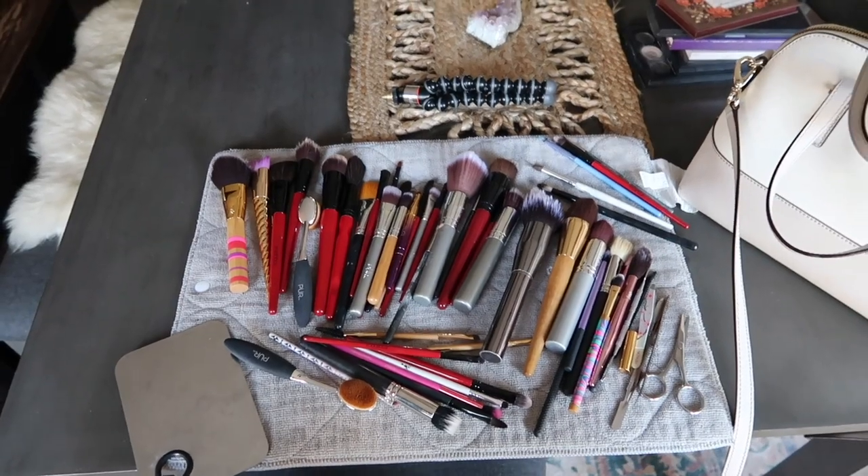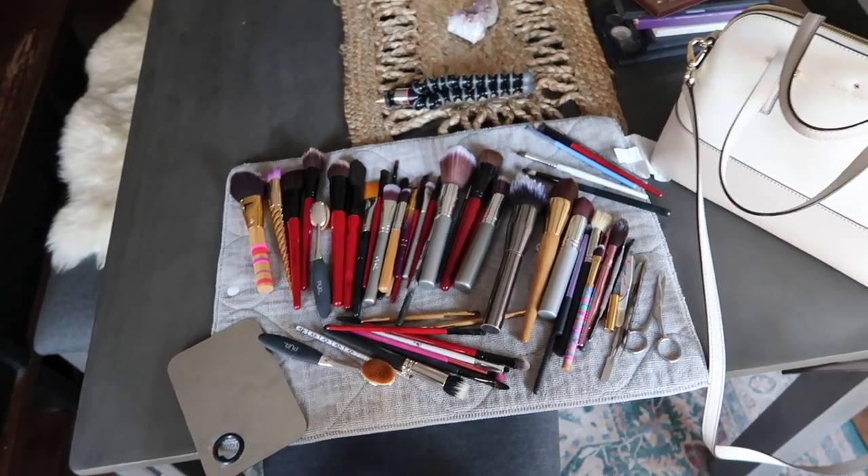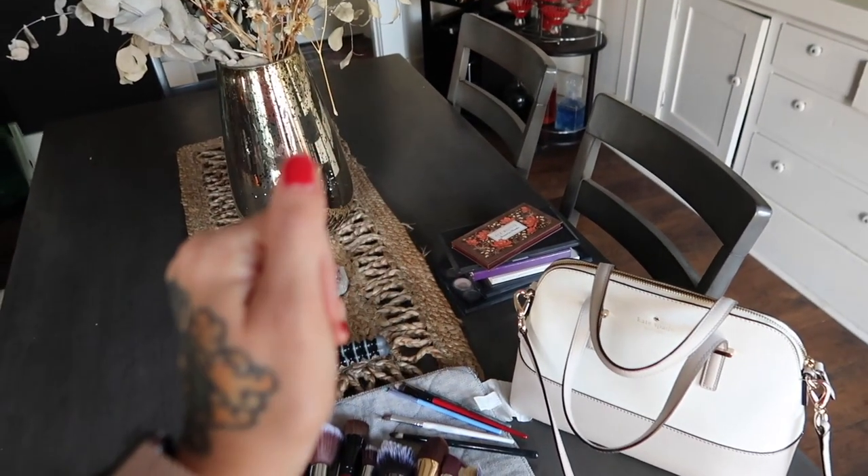I'm going to take some stuff downstairs, put my makeup kit together, get it ready for tomorrow, and cook some dinner because I'm starving — all I've had today is a smoothie and two cups of coffee. Here are all the clean brushes; I need to get a fan on them so they definitely get dry. Good to go for tomorrow — I still need to find alcohol in a spray bottle to spray those off.